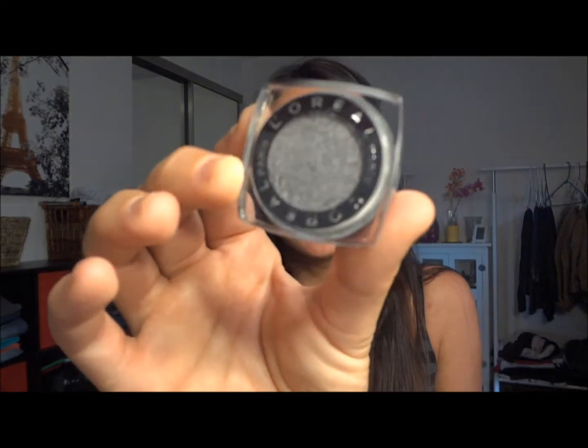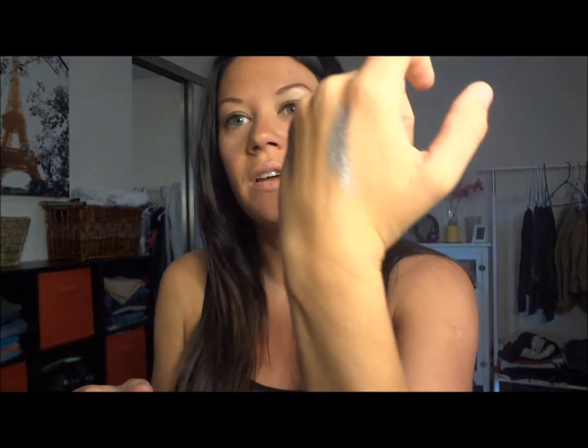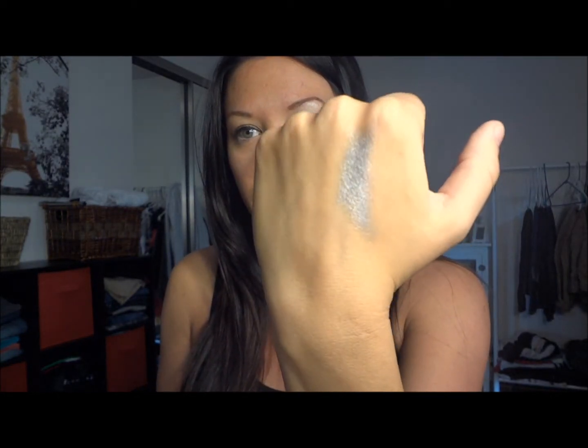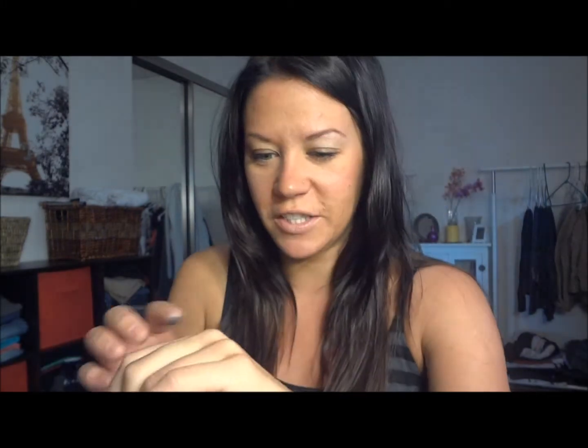Next I've got the L'Oreal Paris 24 Hour Infallible Eyeshadow in the color Liquid Diamond. It's just a really pretty silvery color. I'm going to do a little swatch for you guys — oh yeah, that's really pretty. It's just a really pretty bluish silver color and I'm very excited to use that. It's gorgeous actually. That's the second product they sent me and it is a full-size product, just like the lip balm.